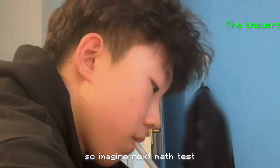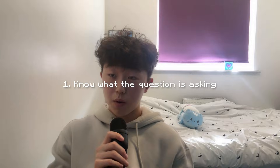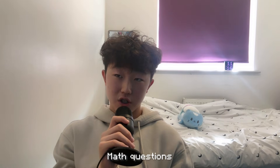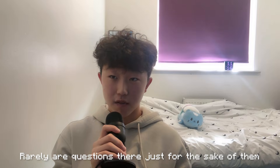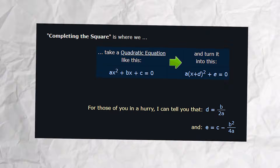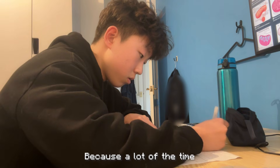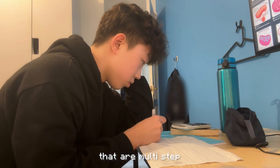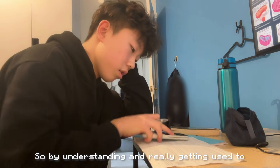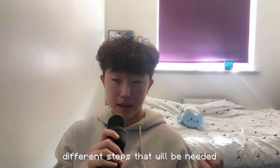So imagine the next math test — all the answers just magically come to you. Here's what you have to do. Number one: know what the question is asking. Math questions normally want to test something specific. Rarely are questions there just for the sake of them. Whether it's solving quadratics, completing the square, or difference of two squares — knowing how to break down the problem and understand what it's trying to test is imperative. Because a lot of the time, math problems, especially big ones, are just a series of simple operations that are multi-step. By understanding and getting used to how math problems are constructed, you'll be able to see the different steps that will be needed.